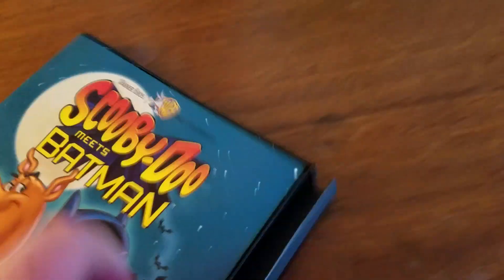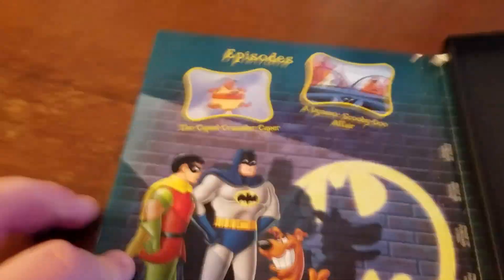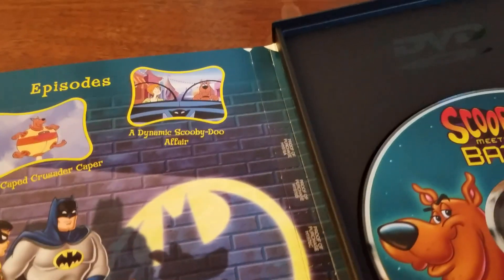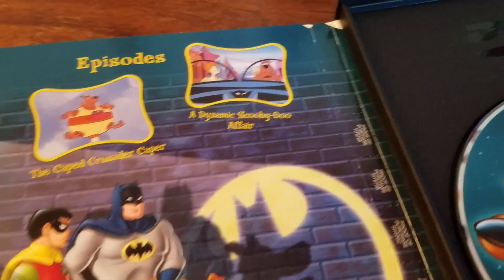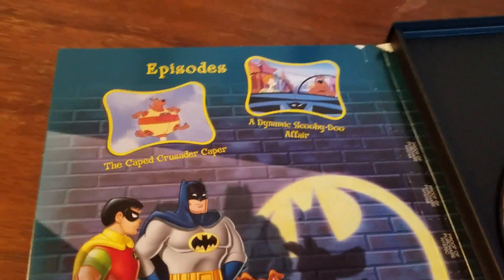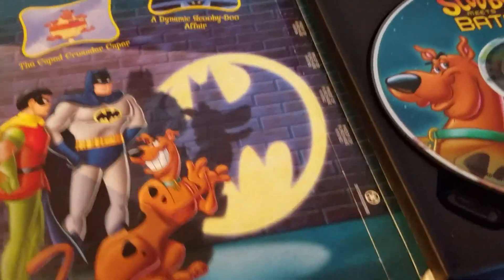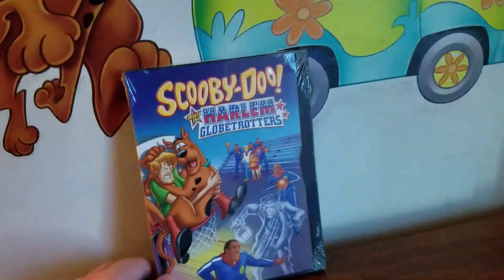Here it is out of the shrink wrap and tape. The DVD just shows Scooby-Doo and Batman like they are on the front. The episodes on this disc are The Cape Crusader Caper and The Dynamic Scooby-Doo Affair. The Dynamic Scooby-Doo Affair picture shows a screaming Shaggy in the Batmobile, and The Cape Crusader Caper picture shows Scooby in the flying suit with Batman and Robin looking at Scooby making a bat symbol with his hands.